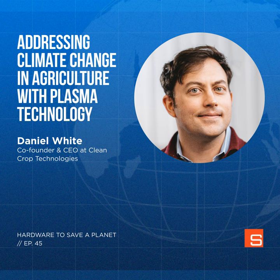Hello and welcome to Hardware to Save a Planet. I'm super excited for this conversation today with Dan White, the founder and CEO of Clean Crop Technologies. They're using high-voltage cold plasma to treat seeds and food to improve crop yields and reduce food waste. Our food systems are responsible for over a quarter of all greenhouse gas emissions, and rising heat is also one of the biggest threats to food production, meaning a growing population and rising temperatures is a recipe for worsening food insecurity.